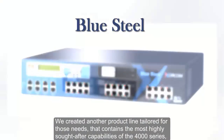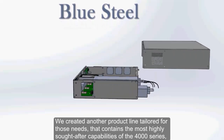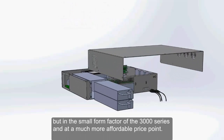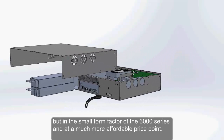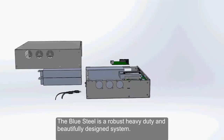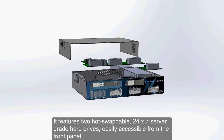We created another product line tailored for those needs that contains the most highly sought-after capabilities of the 4000 series, but in the small form factor of the 3000 series and at a much more affordable price point. The Blue Steel is a robust, heavy-duty, and beautifully designed system.